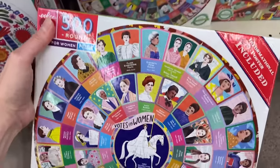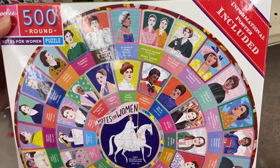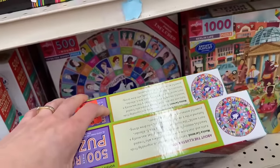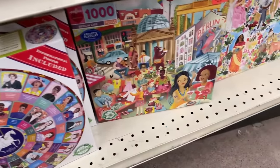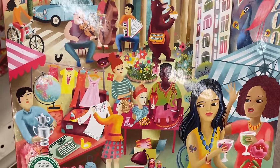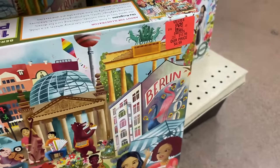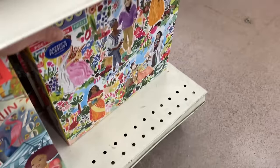We have another 500-piece round puzzle — Votes for Women, with an informational poster included. That's fun. This is pretty cool; I've never actually tried one of eboo's round puzzles. I haven't even tried their 500-piece. This is a Berlin Life 1000-piece puzzle. This reminds me of the Venice one that I have. I love this image. How much are you? You're a higher piece count — $4.99 as well. That's awesome.